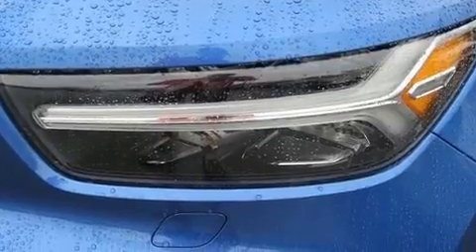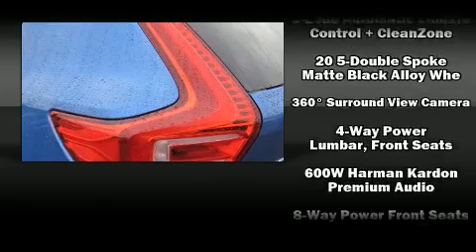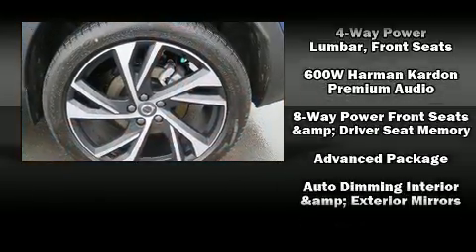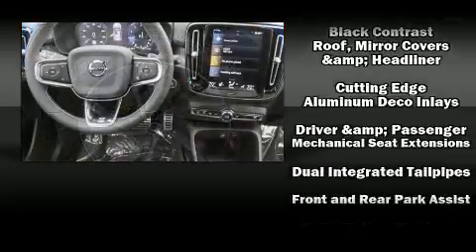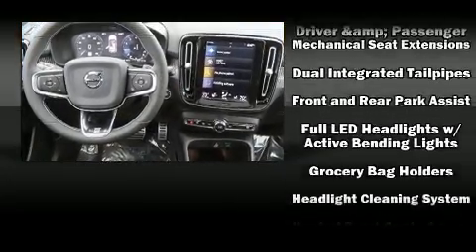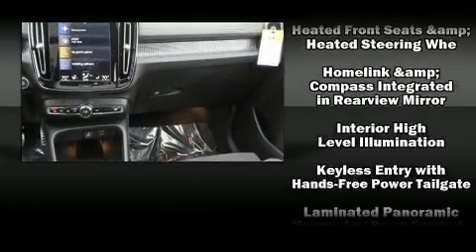Volvo ensures the safety and security of its passengers with equipment such as head curtain airbags, front side impact airbags, traction control, brake assist, anti-whiplash front head restraint, ignition disabling, an emergency communication system, and four-wheel disc brakes with AVS.